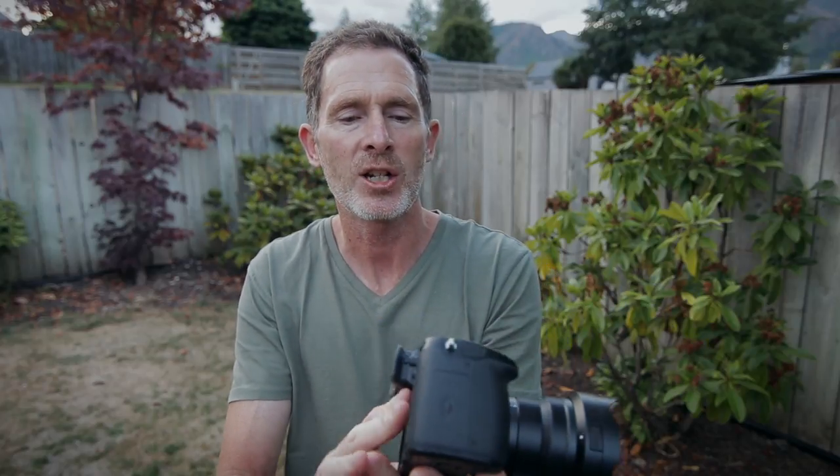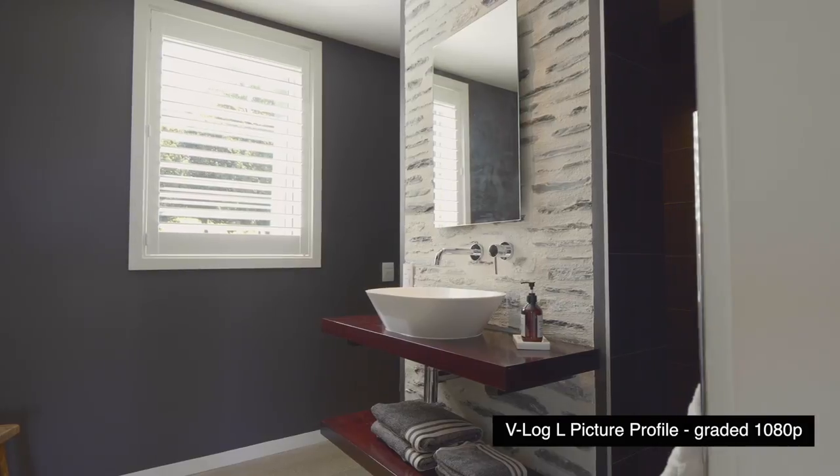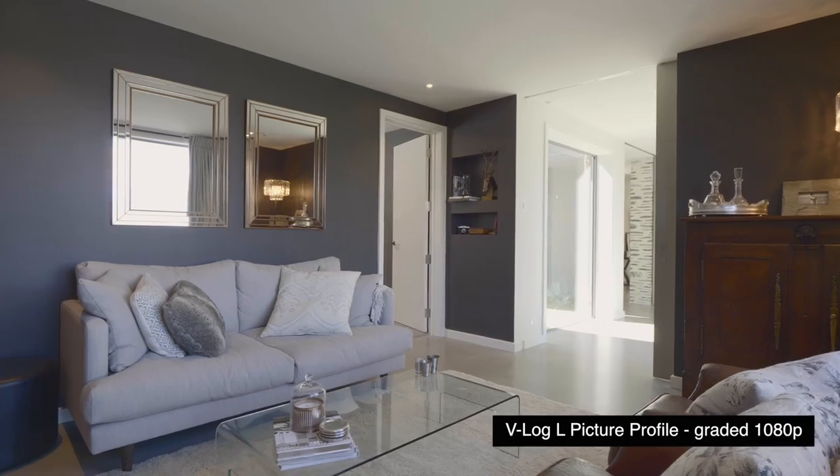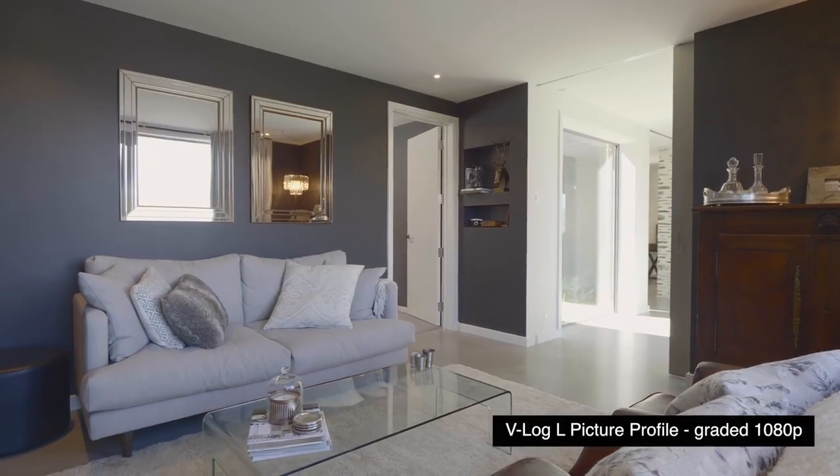One of the other standout things about the GH5 is that it records at 100 megabits per second data rate, and I have noticed the picture quality — especially when doing a light colour grade — holds up a lot nicer than something like the 80D, which records at around 60 megabits per second. Larger file sizes, but I can see the quality difference in the pictures.